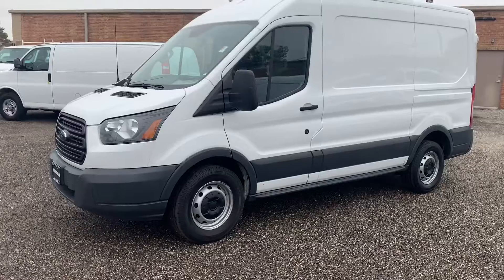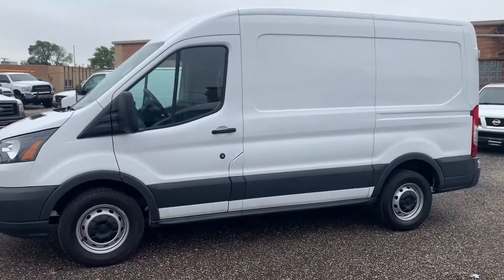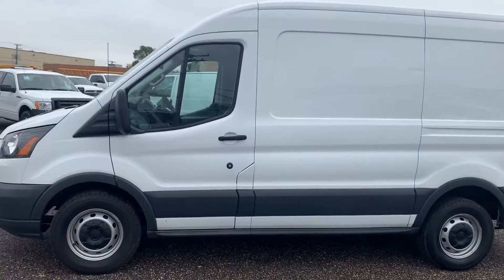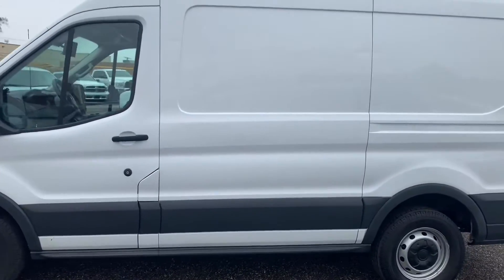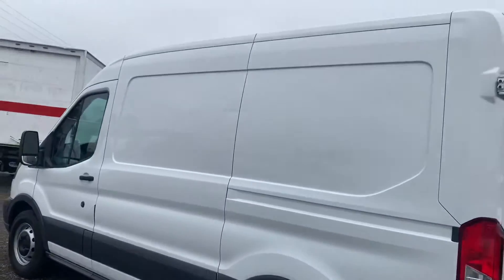Now this is a recent arrival — a regular wheelbase, medium roof, 150 chassis. This is a medium roof 150 with 61,700 miles, and it cleans up pretty well.